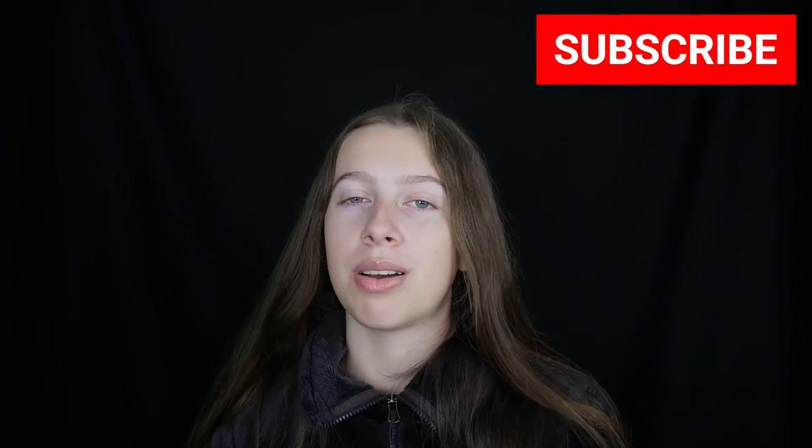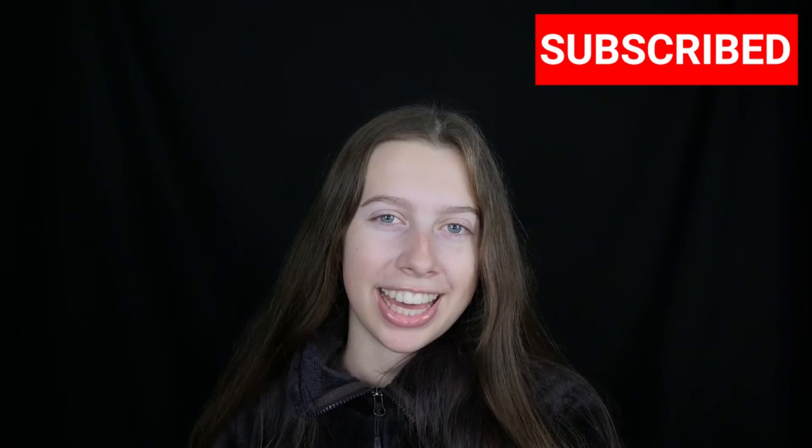I'm grateful for all of my gifts, so thank you guys so much for everything. I hope you enjoyed seeing what I got for my 16th birthday. Make sure to check out my social media at Rosie Revolts, my Etsy shop also at Rosie Revolts, and my book at getouttoursbook.com. I will see you guys later. Bye.